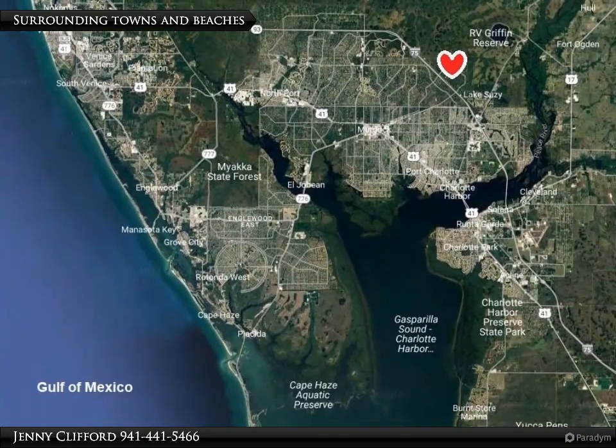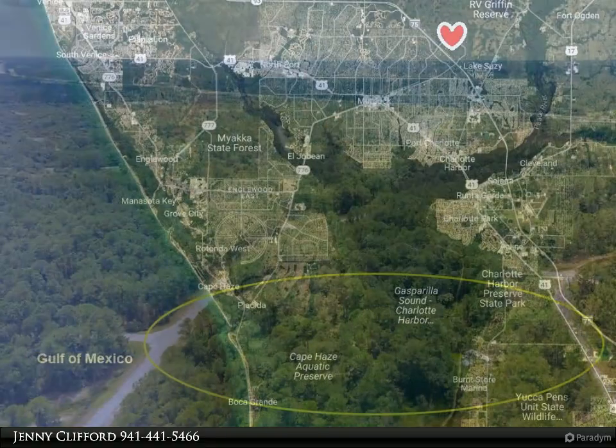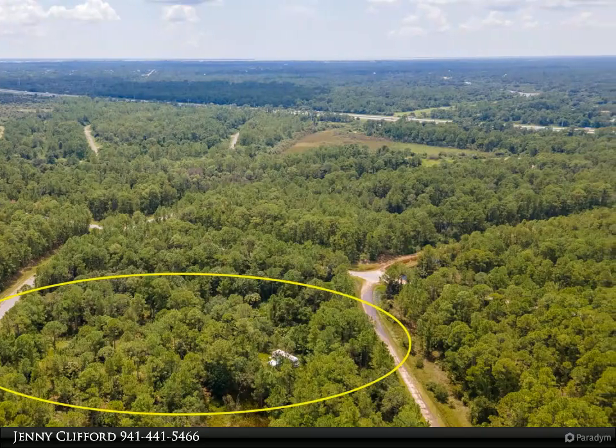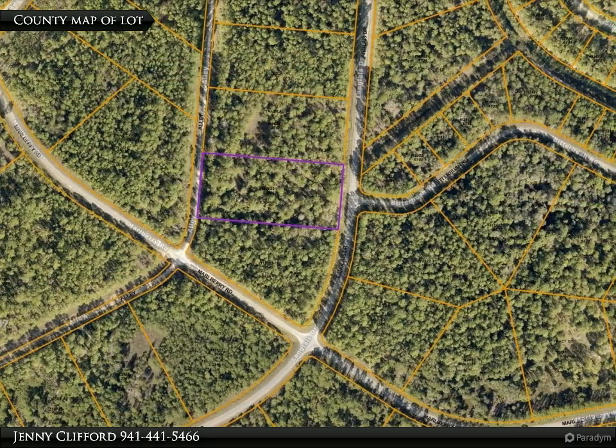Larger than average 2.32 acre parcel with 220 feet of frontage on two roads. This property is zoned RMF for multi-family use and is ideal for your future development or investment. Located in Preferred Flood Zone X, so no flood insurance should be required with a mortgage.